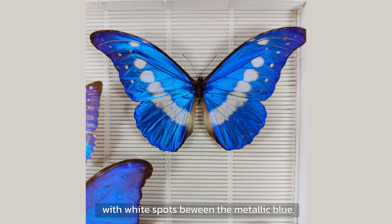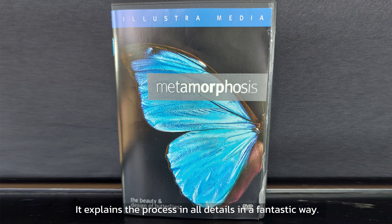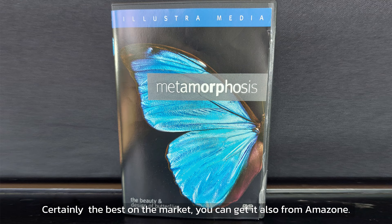I recommend the DVD Metamorphosis: The Beauty and Design of Butterflies. It explains the process in all details in a fantastic way — certainly the best on the market.